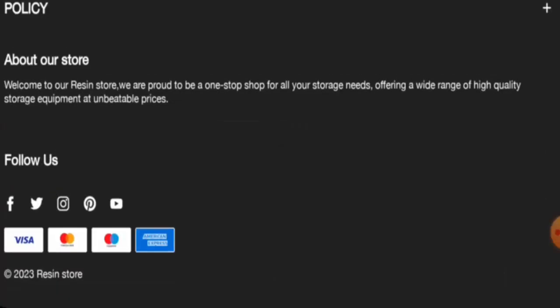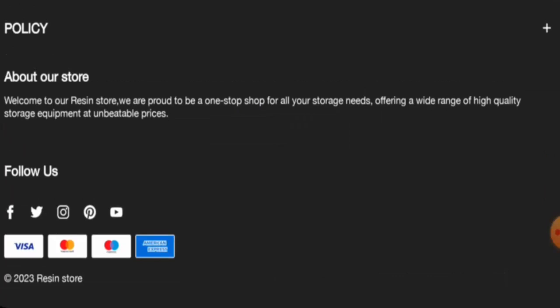Next we will check the policies. Let's start with their payment types — they accept Visa, MasterCard, American Express, and so on.